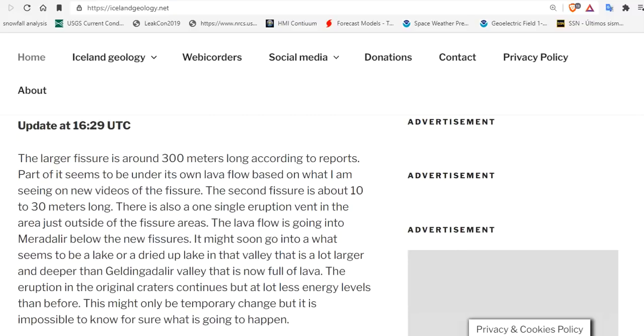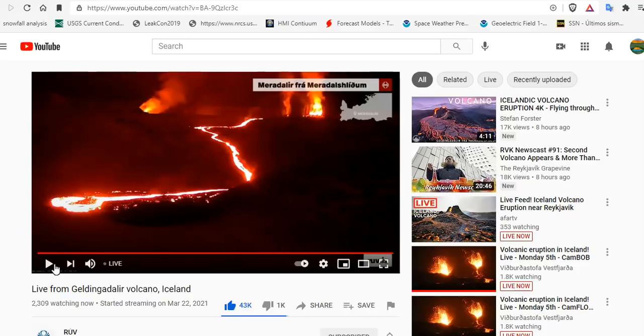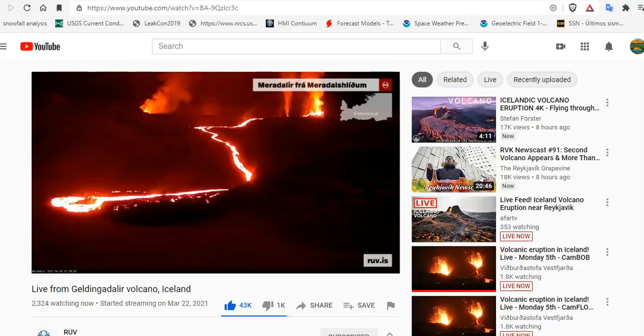The second fissure is 10 to 30 meters long. There is also a single eruption vent in the area just outside of the fissure area. With the massive fissure featuring three highly active areas, another valley is currently being filled with lava.